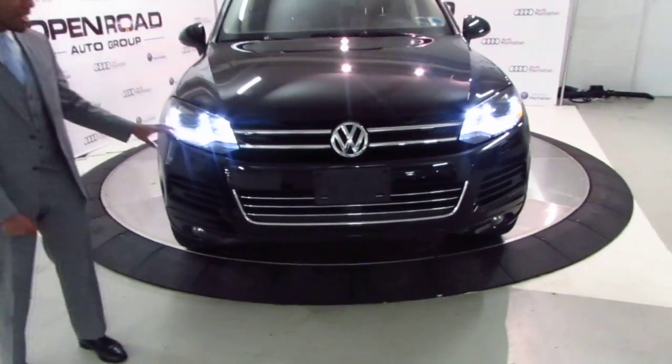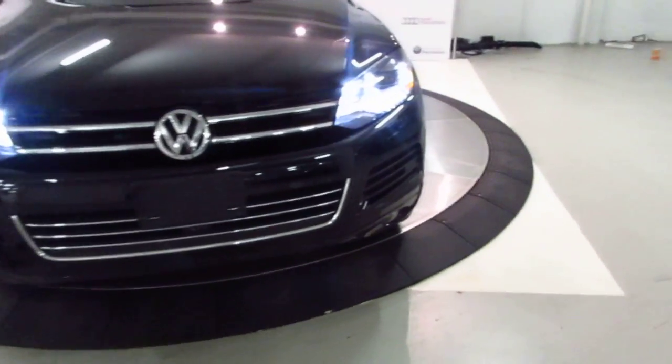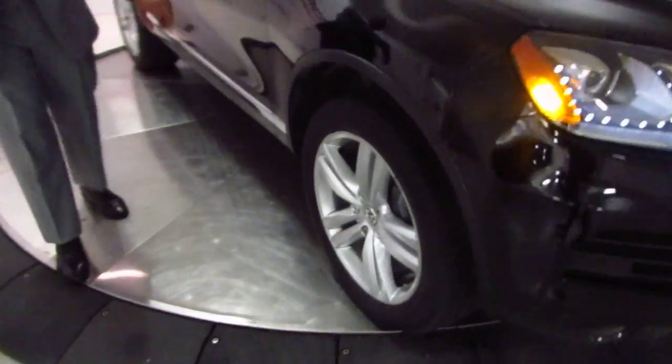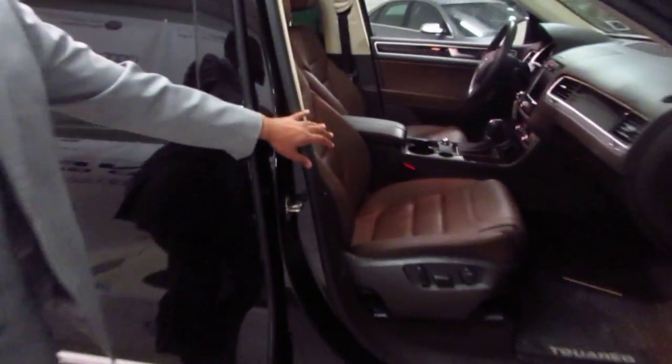You're going to see the Bi-Xenon LED headlights in the front, also the front camera for three-dimensional parking. Over here you're going to have the 20-inch alloy wheels. The Touring is equipped with the black exterior with the very rare terracotta brown interior.